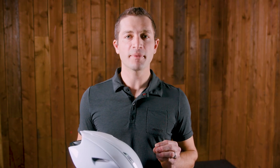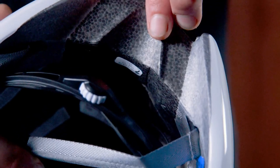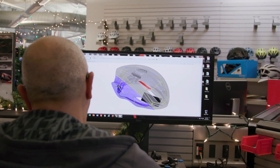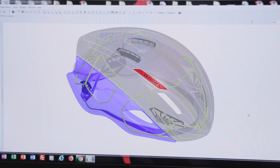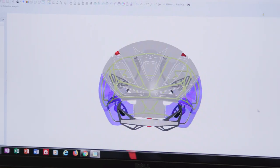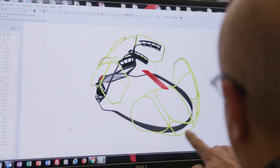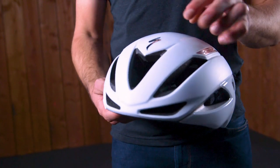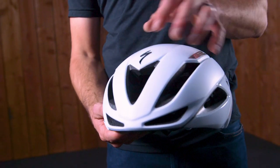The end result is the world's best cooling aero race helmet — in fact, it's as cool as not wearing a helmet at all. Once the fastest shape was determined and vents were optimized, we needed to use our most advanced construction techniques to build this helmet. A multi-density EPS construction strategically places high and low density foam throughout the helmet to best manage impact energy while keeping a sleek and aerodynamic profile.